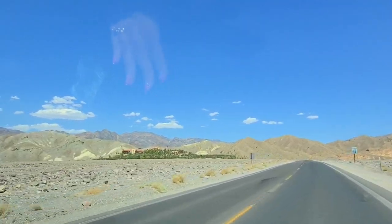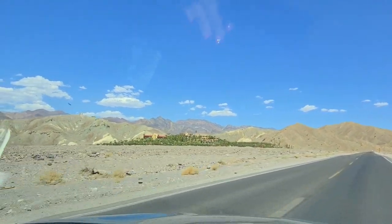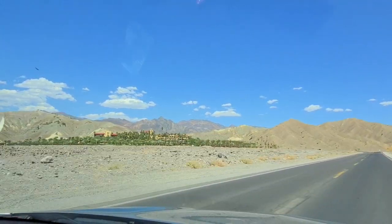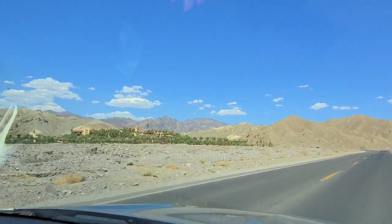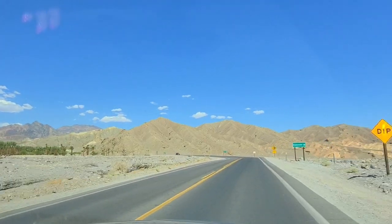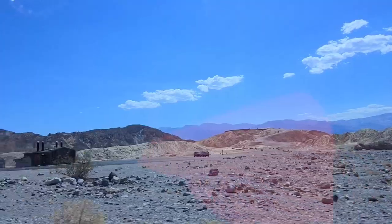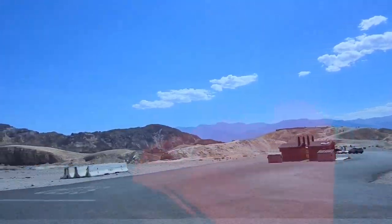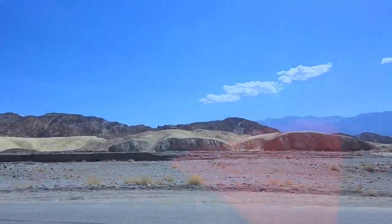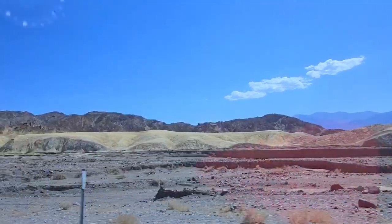That's the hotel at Furnace Creek — it's so green, so pretty. And Badwater is here on the right. That's Zabriskie Point and it's so pretty. It's a really nice short hike but it is too hot outside for us to do it again, so we're not going to do it anymore today.